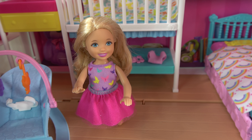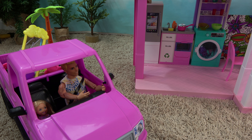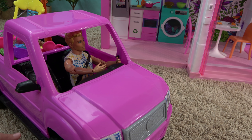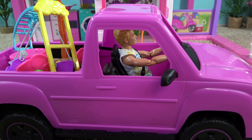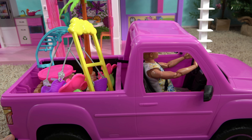Okay Barbie, do you want to help? All right, let's go. Well Chelsea, I can't believe we got everything we needed in just that one store — everything in one store, crazy right? Yeah, I'm so glad. Everything is so cool. Now we just have to put it together.